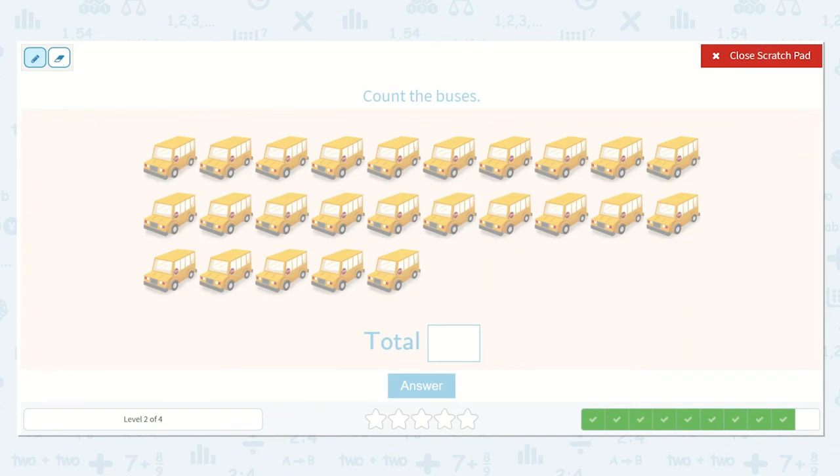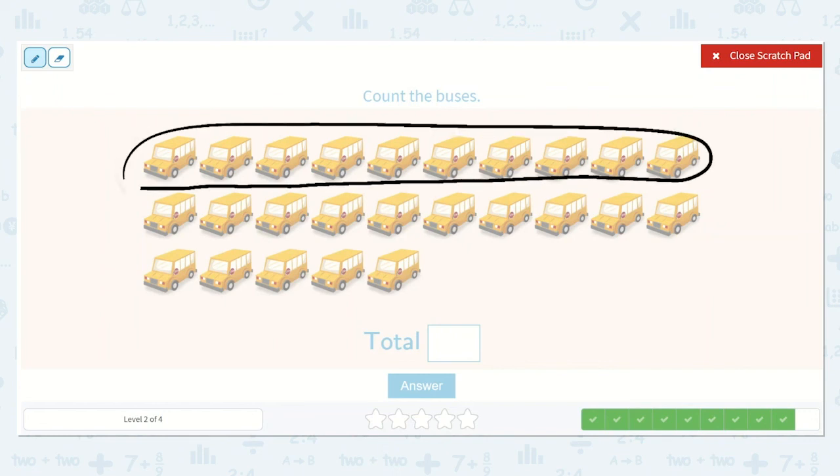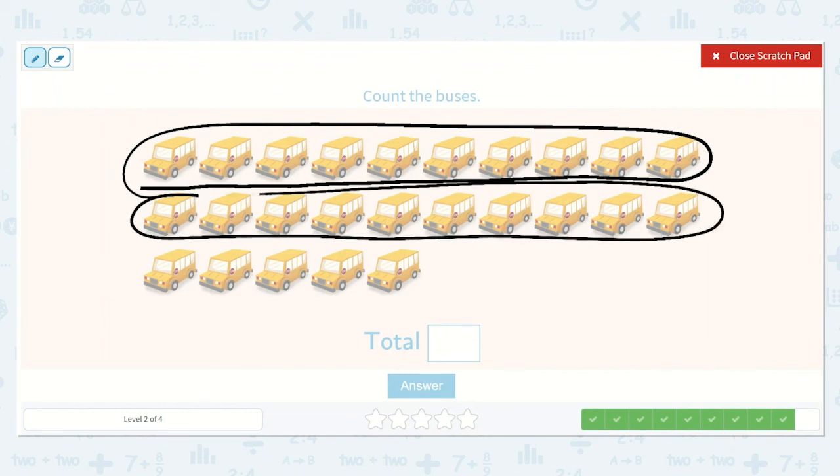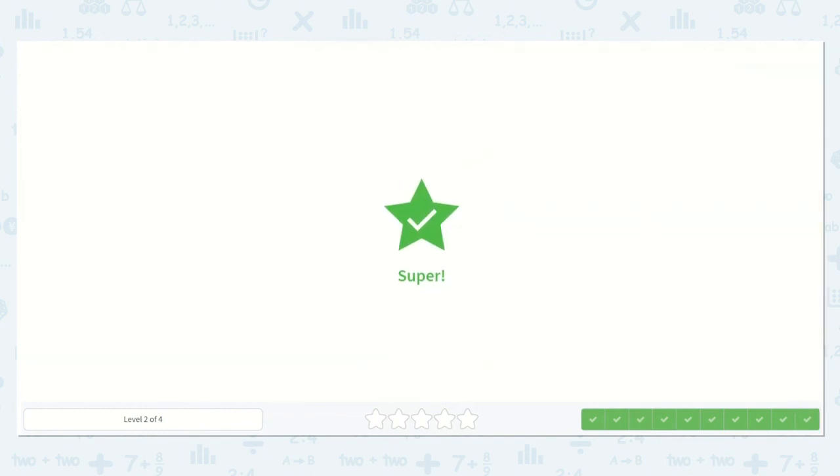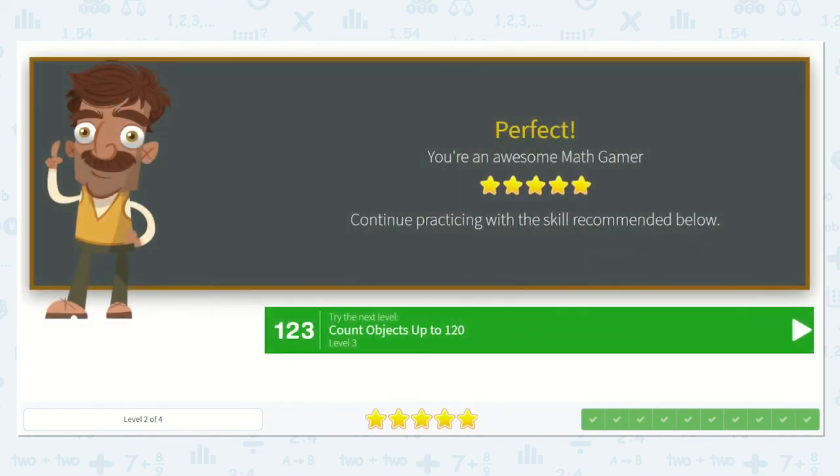Now let's count the buses. One, two, three, four, five, six, seven, eight, nine, ten. And I see another ten that is identical to the top one. Now how many ones? One, two, three, four, five. We have two tens — ten, twenty — and five ones. So I know it is twenty-five. Wow, you did such a good job today. Bye.